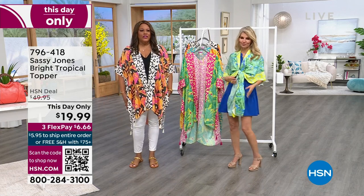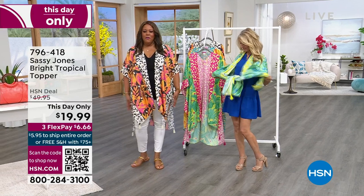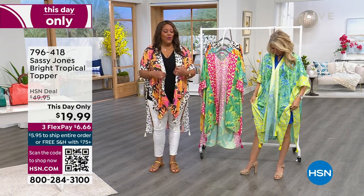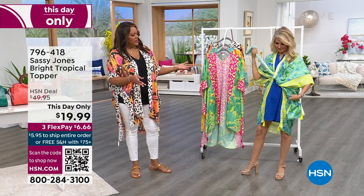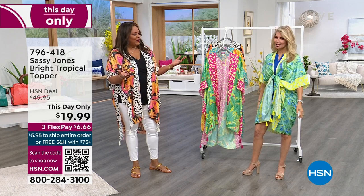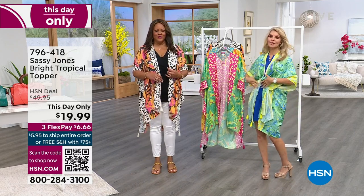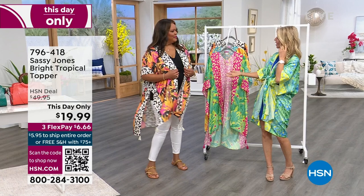Do you have a white jean at home? I just put it on with a white jean and I have on a little short sleeve top that's coming up. You throw the topper on and you're ready to go. Look at how you can tie it at the waist. You made it into something so spectacular. It's one size fits all. And also you can belt it — you can leave it out and put a thin belt or a wide belt with it.